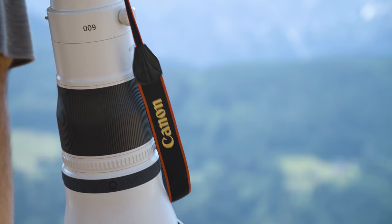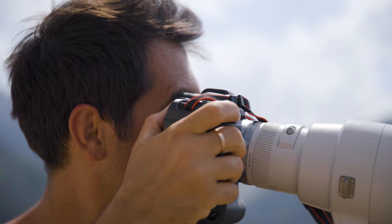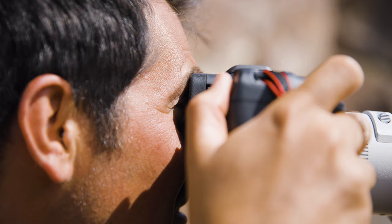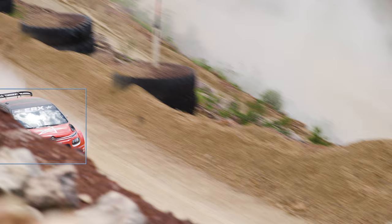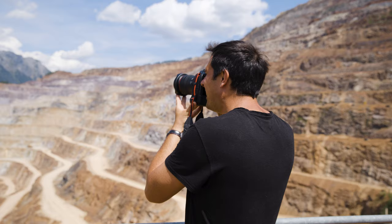Another cool feature on the R3 is the eye control autofocus system, which allows me to lock onto an object I'm following. When a car comes into the frame, you just use your eye to get the focus point on that car, then you lock onto it and follow the car to get the images you want. It's so easy — it just blows my mind.